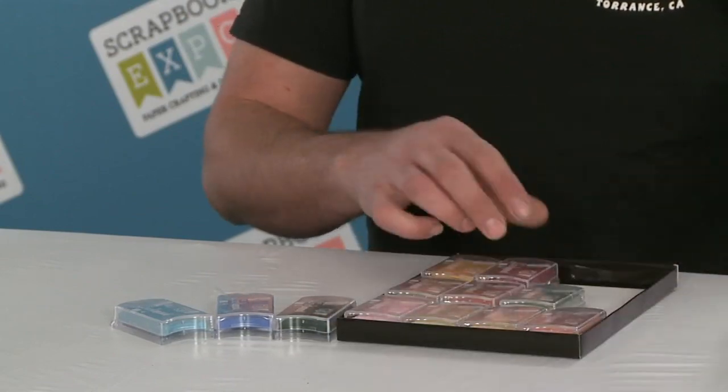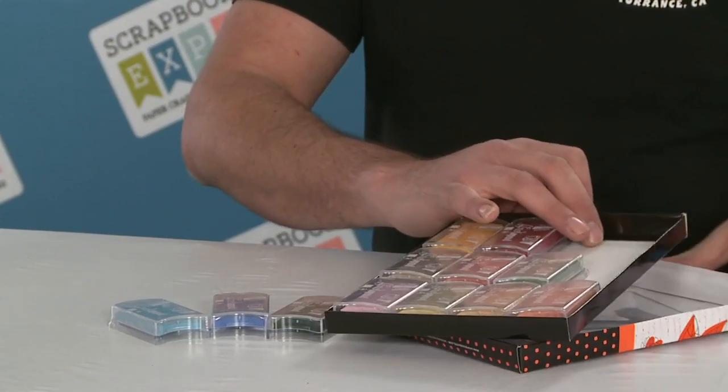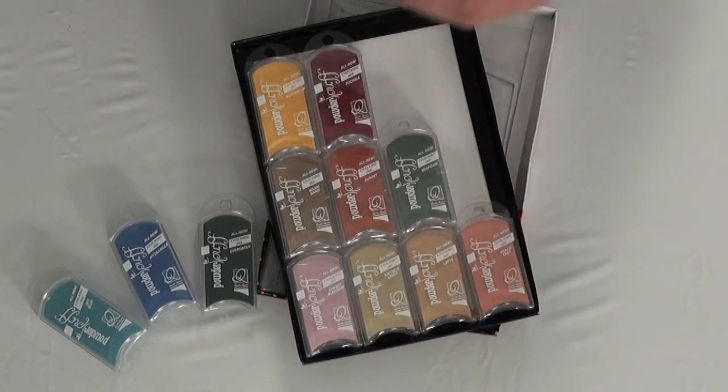Make sure to check these out while you're at the scrapbook expo. We have some awesome brand new colors like peach tree, latte, sunset, sea foam, hydrangea, evergreen, and sky blue, just to name a few.